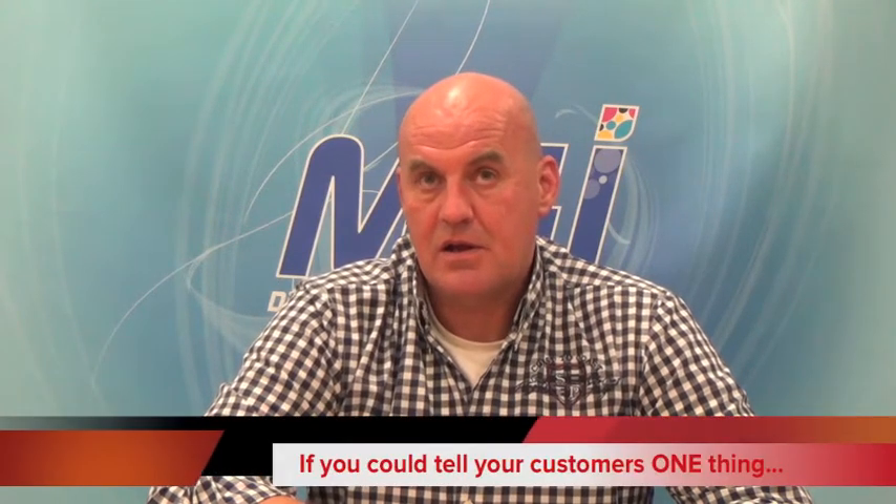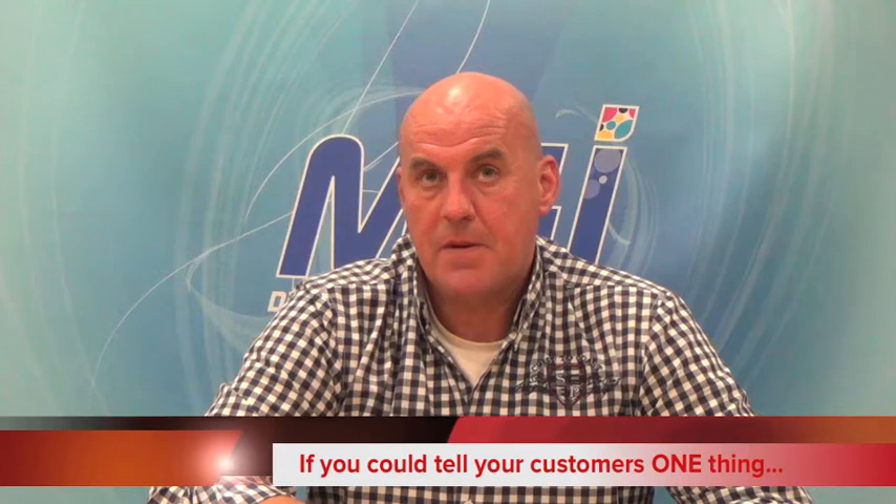Audrey, if you could tell your customers or potential customers one thing, what would it be? If you want to make money, sell UV spot on your prints. That's the best way to make a margin. You will have really, really good success on that. Spot UV is one of the most exclusive ways of finishing print and it sells. It sells incredibly well and you can make a lot of money. And you don't have to talk every day about spot UV to your customers — but if you want to make money, talk about it.